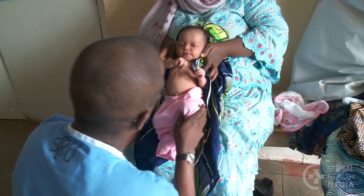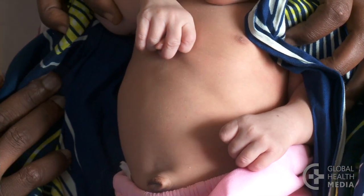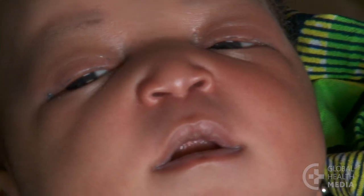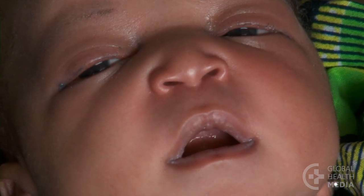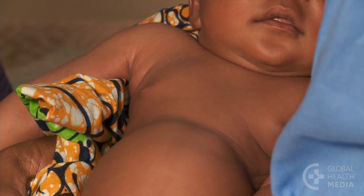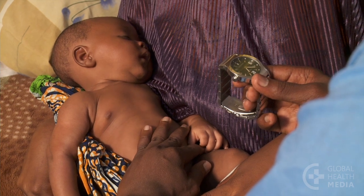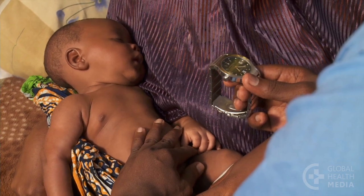Here are examples of babies with signs of breathing difficulty. All of them need urgent referral, especially for oxygen. This baby has chest in-drawing, fast breathing, and grunting — a sound associated with breathing difficulty heard on the out-breath.